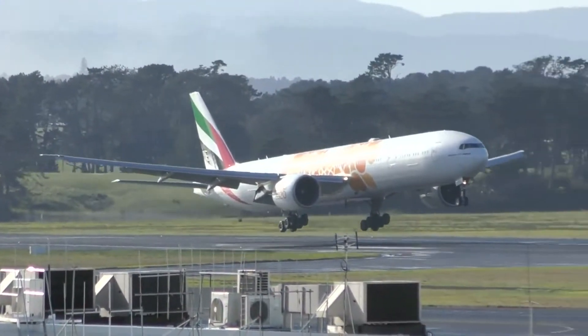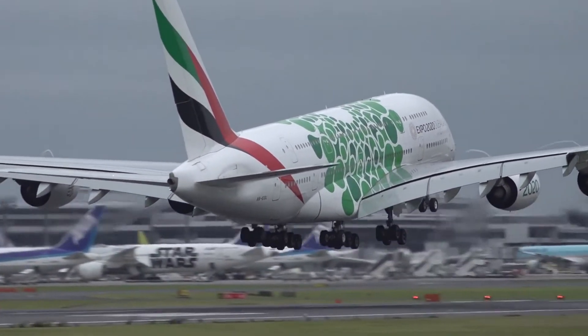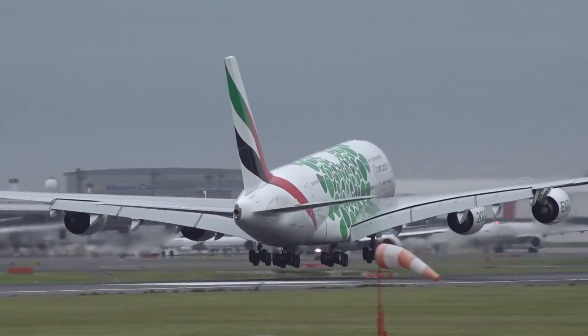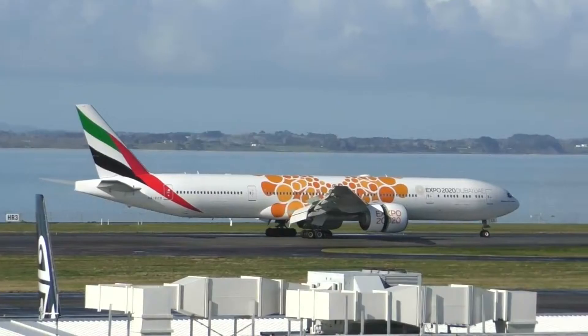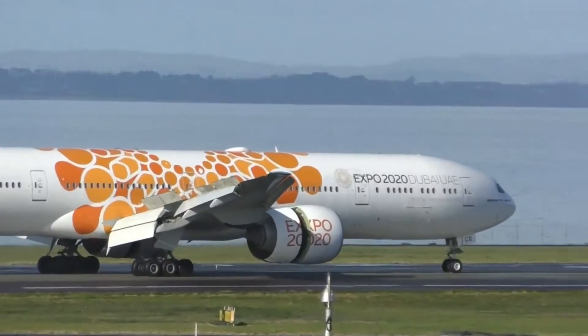Since launch, the Emirates mini fleet of Expo 2020 Dubai aircraft has collectively flown to 134 destinations across the airline's global network, traveling 66 million kilometers on over 15,000 flights, amplifying the message of the Expo across borders.